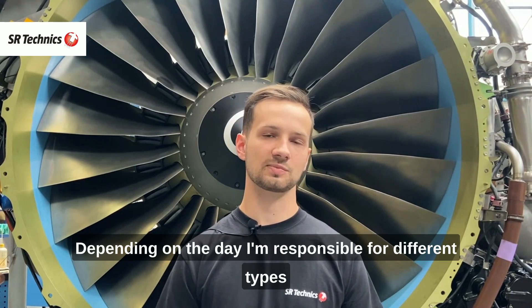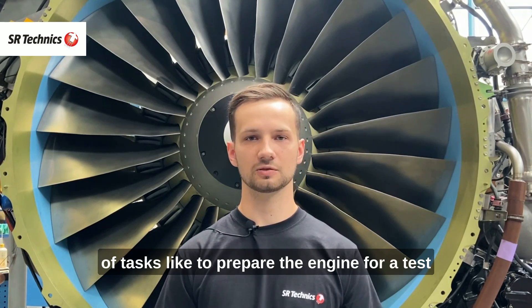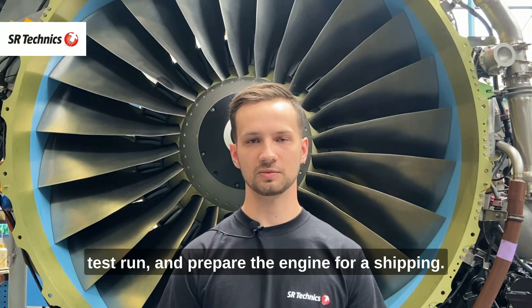Depending on the day, I'm responsible for different types of tasks like preparing the engine for a test run, performing the test run, performing the inspection after the test run, and preparing the engine for shipping.